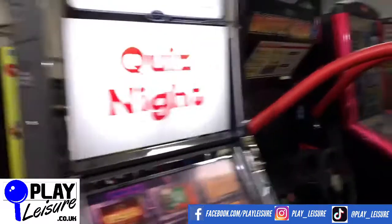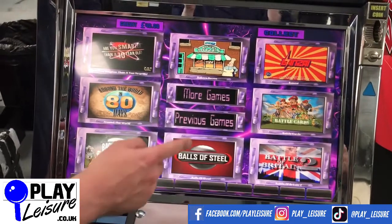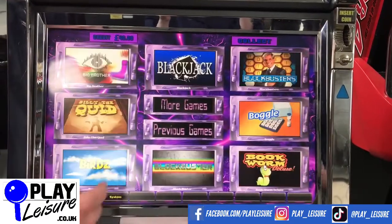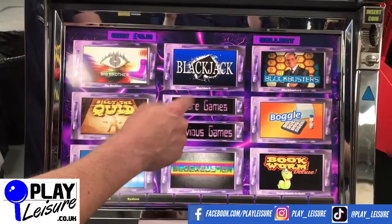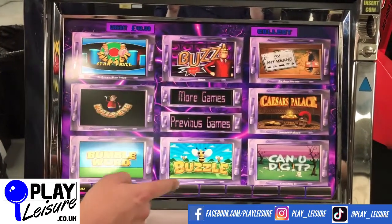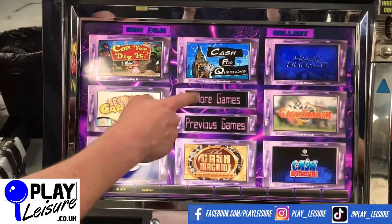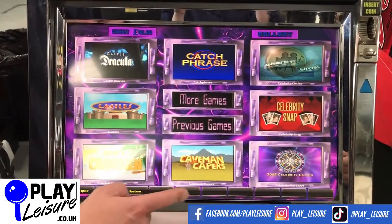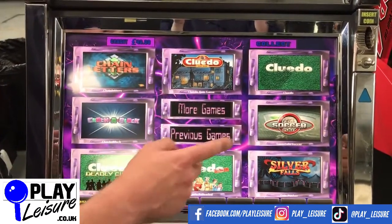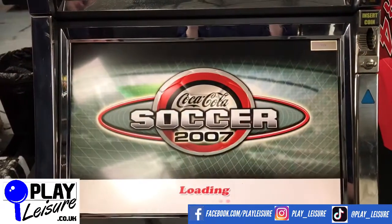Have a bit of a play on this one. I'll let you see the games we have first of all - this is packed full of games, absolutely jam packed. Balls of Steel, Battleship, Beat the Landlords, Blackjack, Blockbusters - there's a classic - Box Clever, Bullseye, Buzz, Cash Machine, Who Wants to Be a Millionaire - we won't play that because I will probably fail on the first question - Cluedo, and loads loads more. I'm gonna go for Soccer 2007 because I'm stupid, but I do know my football, so let's have a quick go.